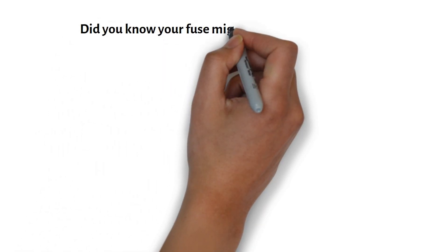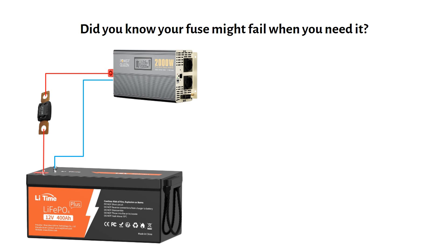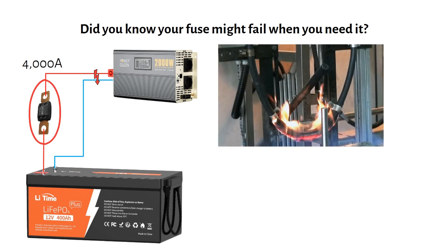Did you know your fuse might fail when you need it? Imagine you have the following system. If a short happens, the battery can draw 4000 amps. This mega fuse will not be able to break the fault and the current will continue to flow, potentially setting your system on fire. In this video I will explain why this happens and how to prevent it.